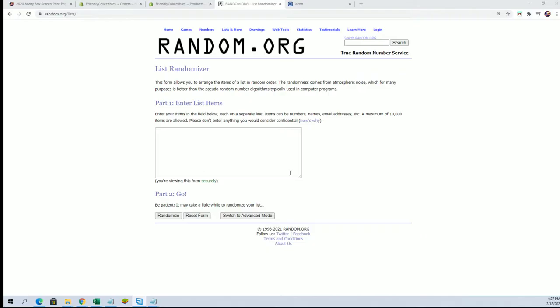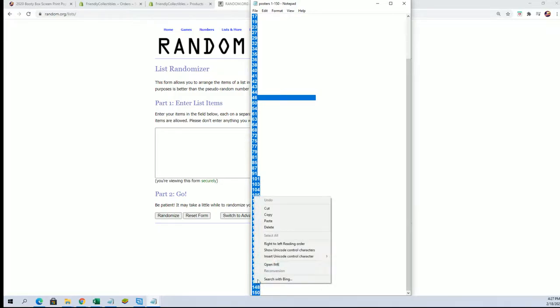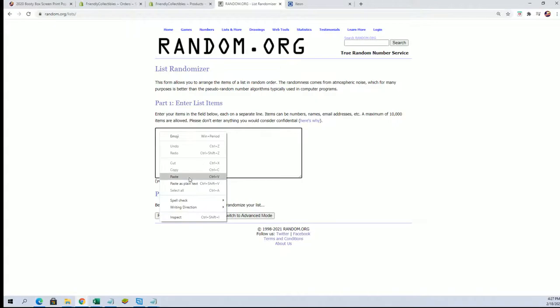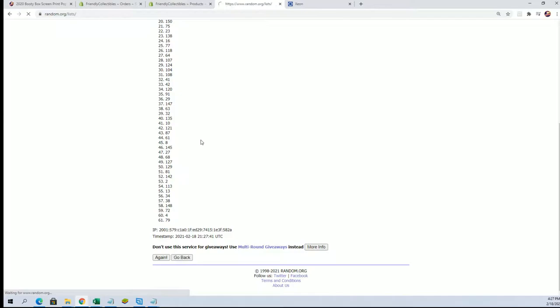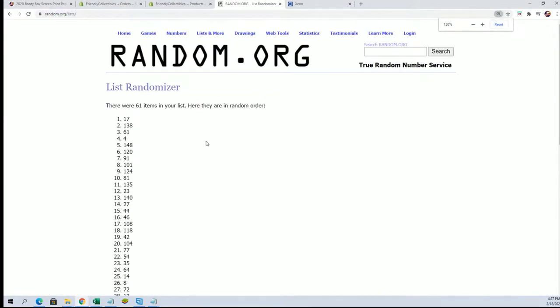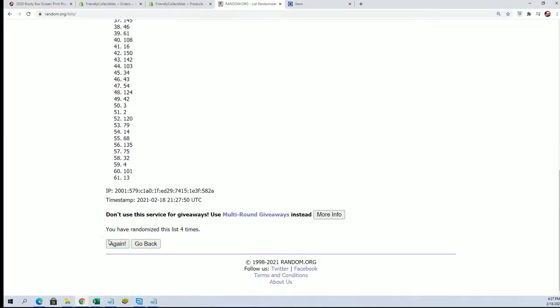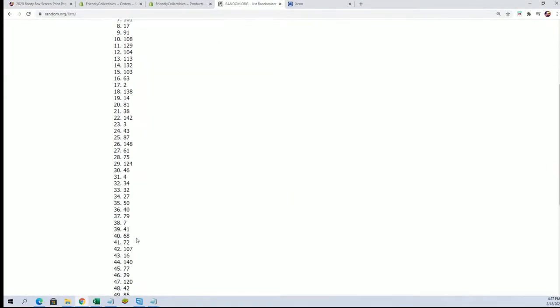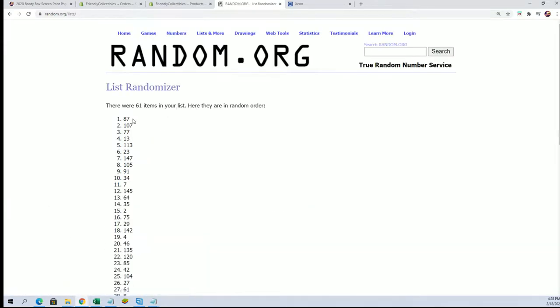Good luck everybody in the Pop Art Poster Break. As with every one of these breaks, we randomly select which tube we're going to pop open. So we're going to start that random right now, seven times through. Our number will be on the top of the list after seven — and that is going to be our box number. Lucky number seven.